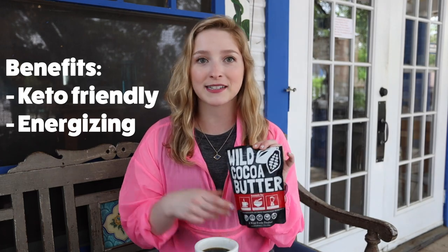For all you keto people out there, our cocoa butter is a great way to break your fast. And if you're breaking your fast mid-afternoon, bring along some cocoa wafers.